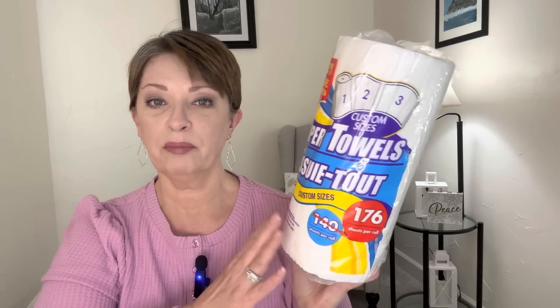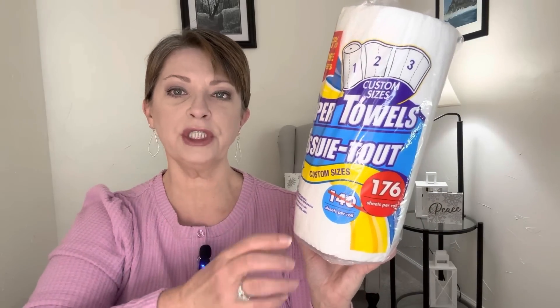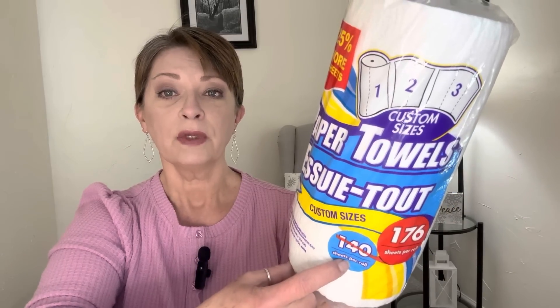They had paper towels and I'm pretty well stocked up, but this time they had the custom size type that I like — kind of smaller sheets. You get 176 instead of 140. So I went ahead and grabbed one of these. They're just the Dollar Tree brand, I like them, they do well for us. I didn't see any more of the two-packs — I would have got those instead — but I think I'm pretty well stocked on paper towels for a little while.